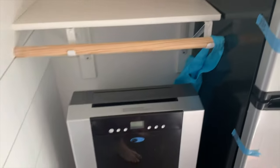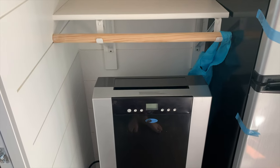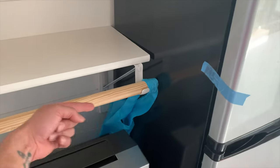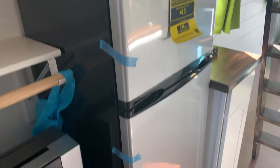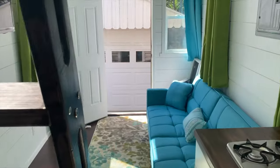An air conditioner unit is included, and this space is also big enough to hold a washer/dryer system — unfortunately it's not installed yet, but there are outlets behind the fridge. We have an apartment-size refrigerator, and again nothing has ever been used in this tiny home.